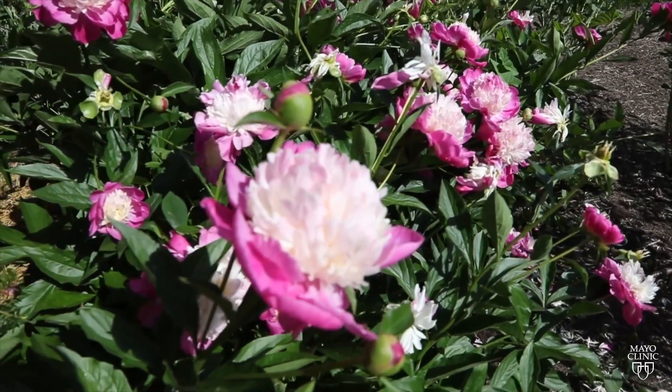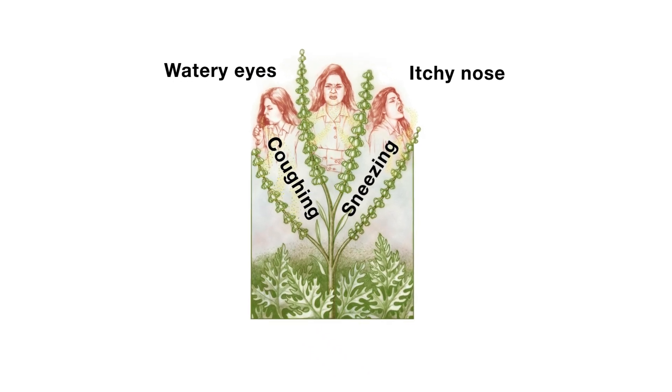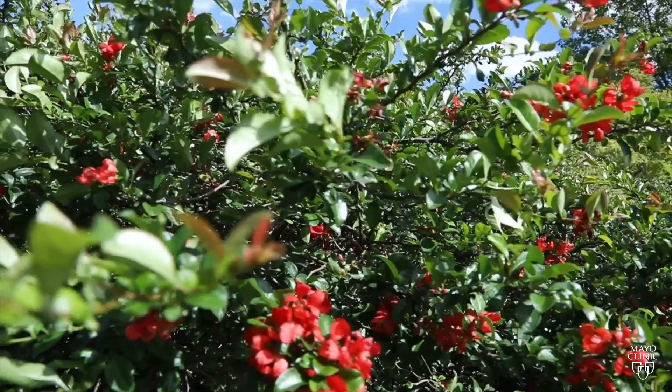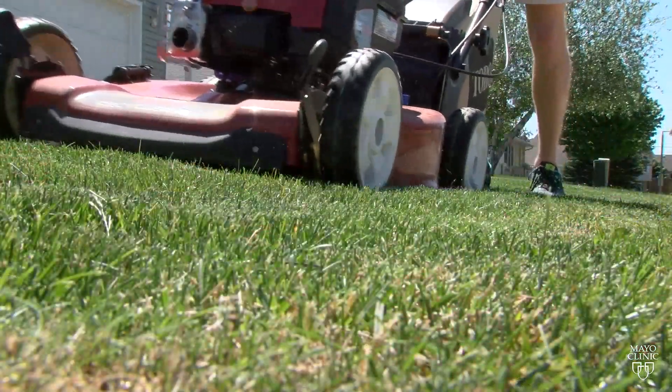That causes those symptoms you'd experience like a runny nose, watery eyes, and sneezing. Triggers can include exposure to tree, grass, and weed pollens, as well as other plants.